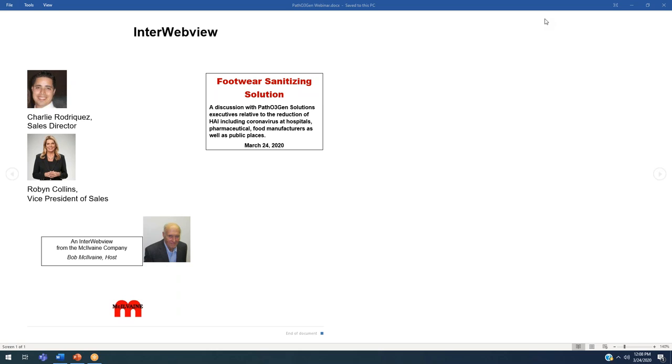I sit on the board of directors with one of the retired technical directors of Merck, and it certainly occurs to me that pharmaceutical companies are going to be a big potential market for you as well. Yes, they will. With that, we can get into the actual discussion of the product.